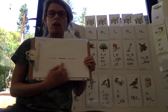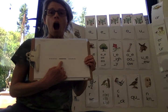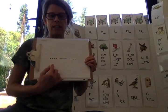Say shock. Middle sound. Short O over here. Very good.